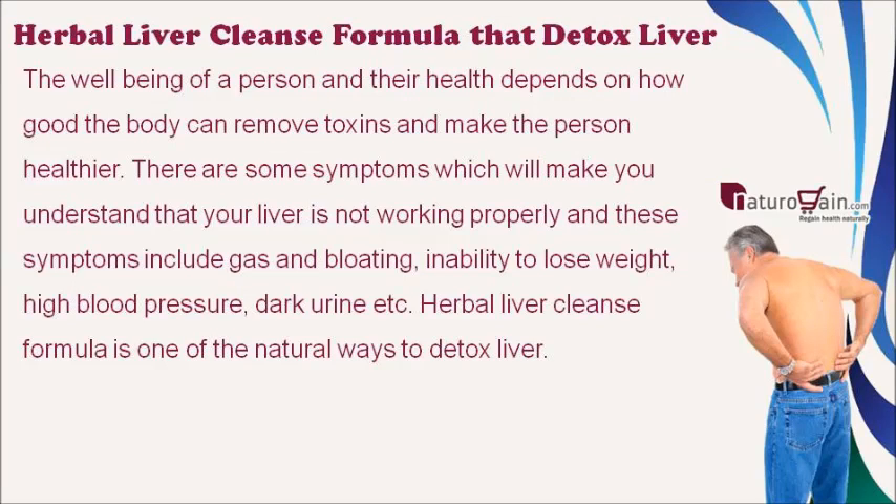The well-being of a person and their health depends on how well the body can remove toxins. There are some symptoms which will make you understand that your liver is not working properly, and these symptoms include gas and bloating, inability to lose weight, high blood pressure, and dark urine.